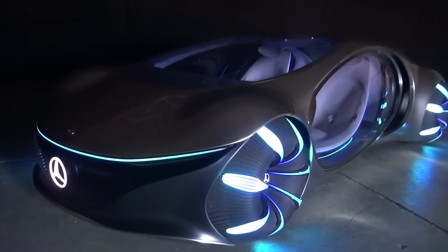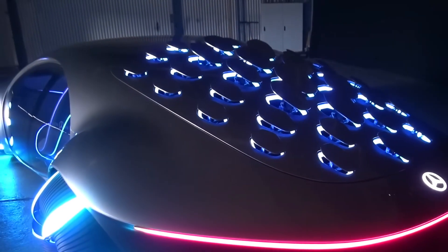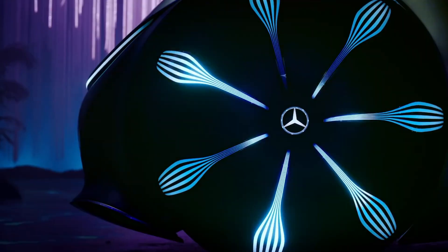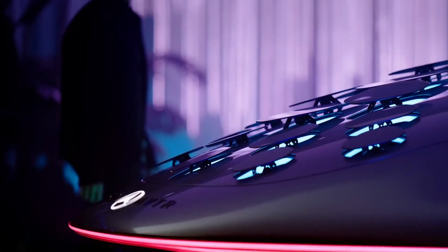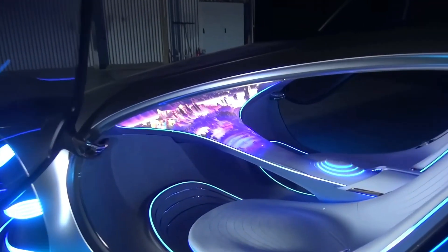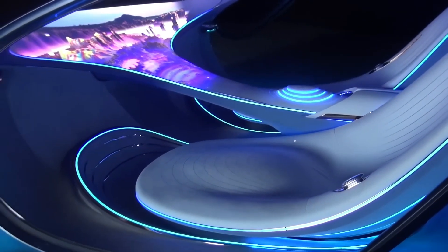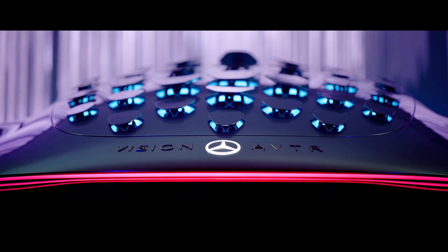Number 1: Mercedes-Benz Vision AVTR. The Mercedes-Benz Vision AVTR is a concept car that was unveiled in 2020 at the Consumer Electronics Show, CES. The car was designed in collaboration with the creators of the movie Avatar and was inspired by the world of Pandora. The AVTR has a futuristic and organic design with a curved and streamlined body reminiscent of the creatures and landscapes of Pandora. The car features a unique bionic flap system that allows it to communicate with the environment and adjust its performance accordingly. Inside, the AVTR has a high-tech and eco-friendly cabin designed to provide a harmonious and immersive experience.